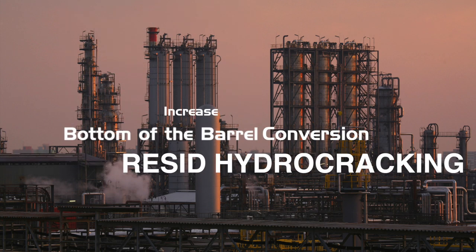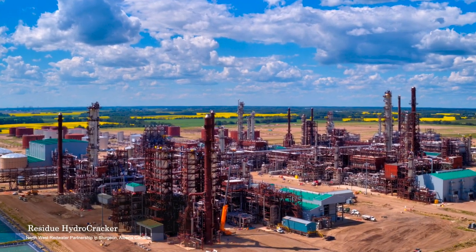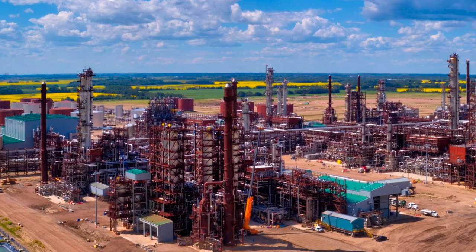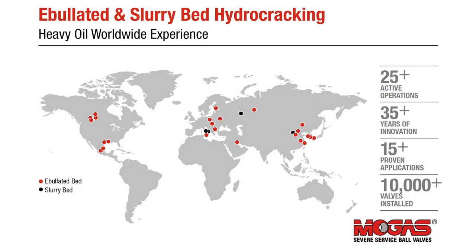Resid hydrocracking is quickly emerging as today's hot refining technology to increase bottom of the barrel conversion. Although this process has been around since the 1960s, it's just started gaining popularity because of its ability to process heavier and diverse feedstocks and reduce sulfur content. This picture shows the Sturgeon refinery in Canada, which started up in RHC in December 2018, and there are 25 active sites according to this map by MoGas.